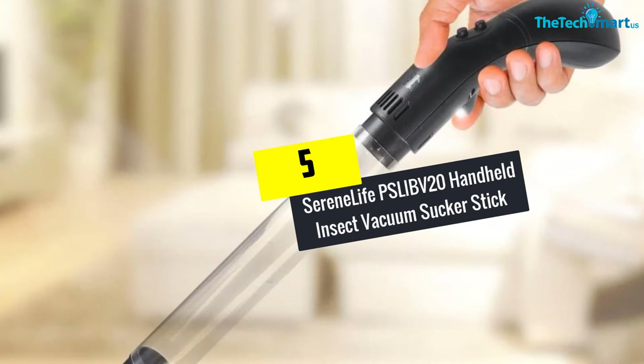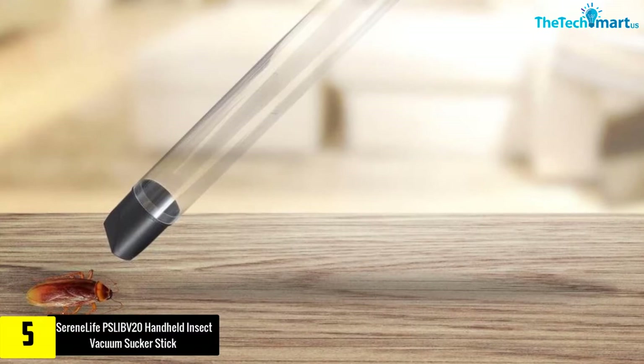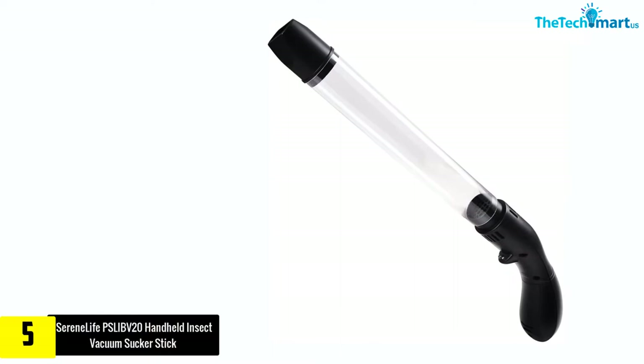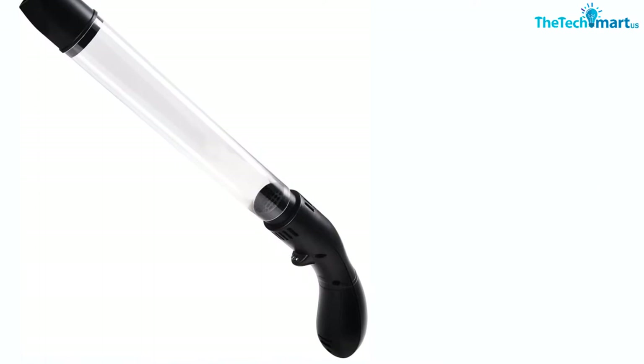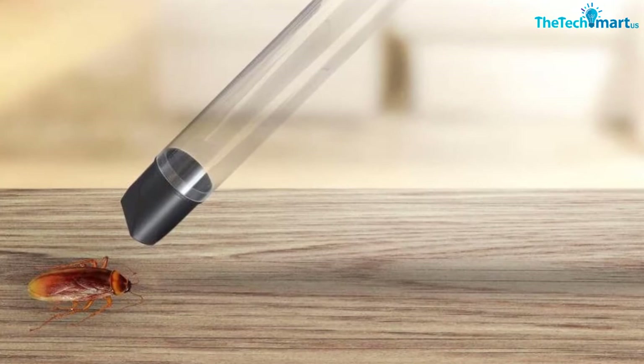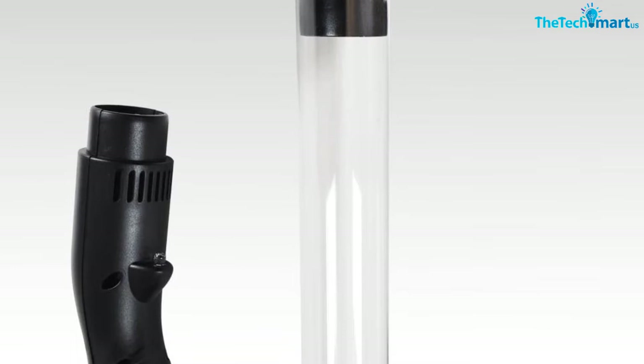Starting at number 5, we have the Serene Life PSLIBV20 Handheld Insect Vacuum Sucker Stick. As one of the best bug vacuums, the Serene Life PSLIBV20 provides a safe, humane, and eco-friendly way to keep unwanted insects out without dealing with toxic chemicals. The sucker features a compact, lightweight, and convenient handheld design, so you can use it to trap insects for hours without any fatigue. Another plus is its built-in LED flashlight, which makes it easy to target insects in low-lit areas like under a sofa or bed. A simple button press enables the vacuum to catch insects.